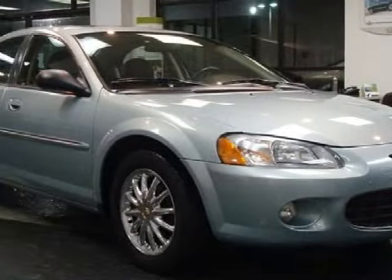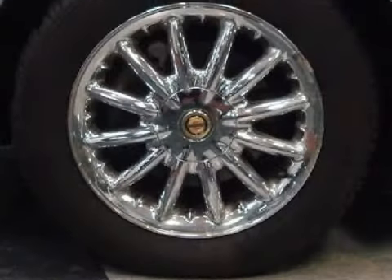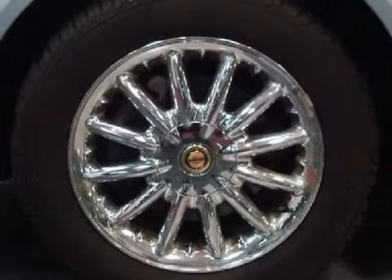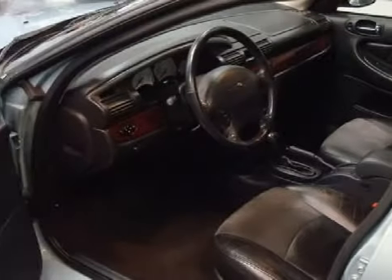The safety features on this vehicle include driver and passenger front airbags with multi-stage deployment. Carfax has not received any information indicating that the airbags have been deployed.